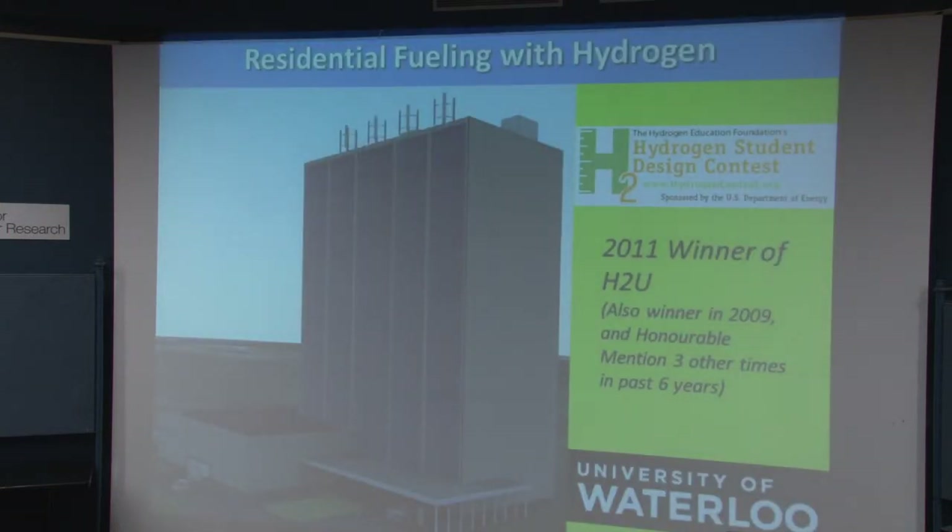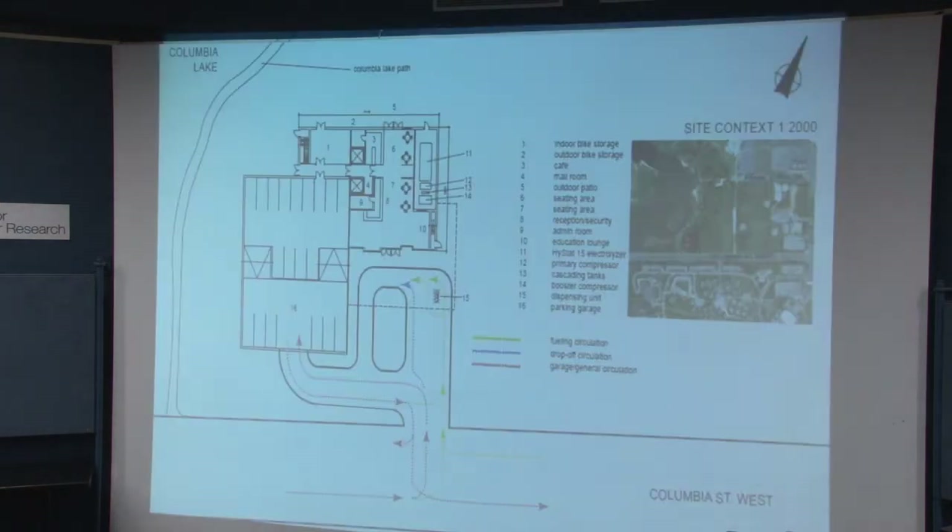I've also looked at residential refueling with hydrogen, trying to refuel a fleet and integrating hydrogen into it. There is a hydrogen student competition down in the States that we like to enter. In 2011 we won this particular competition. The interesting thing about the residential building that won the competition for us is that we put a gymnasium in the building, and the gymnasium had little bicycles that would actually recharge and generate hydrogen to help refuel the vehicles. We were quite upfront that that generated 0.003% of your hydrogen, but people found it particularly effective and it allowed us to win the competition.